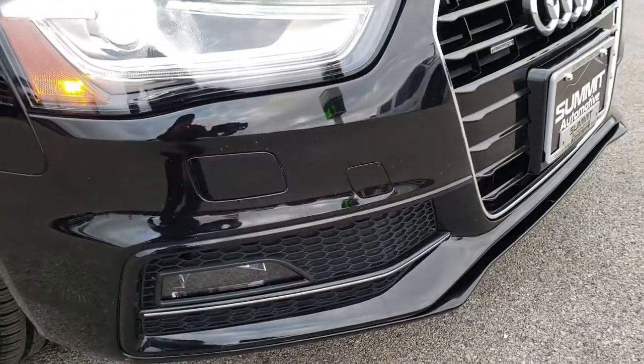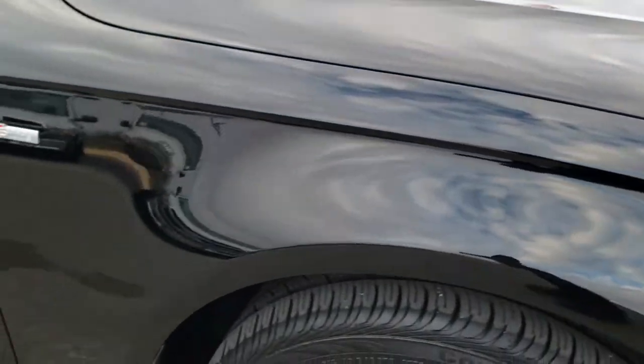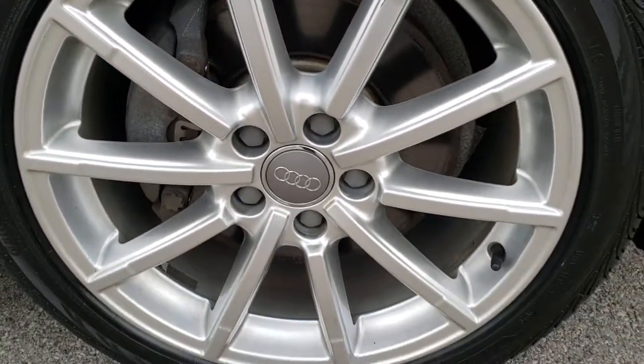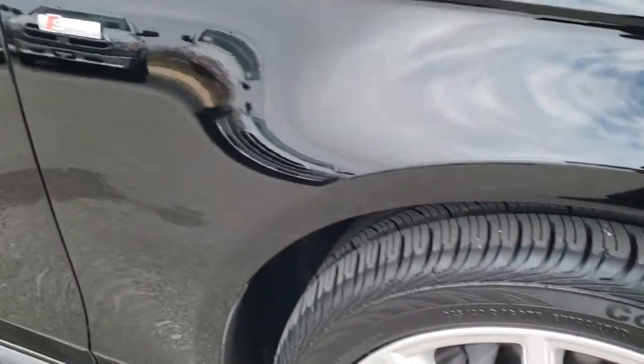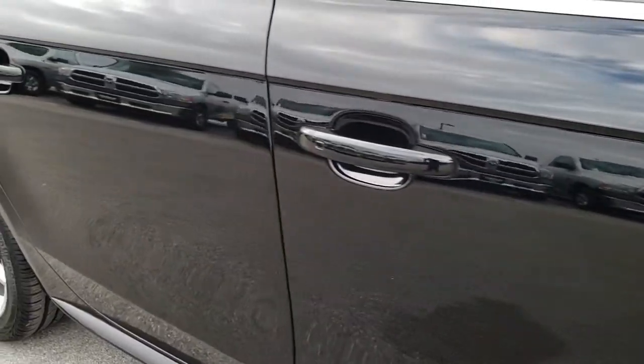Factory fog lights down there. Front bumper is in excellent shape — didn't see any dents, dings, or cracks on that. Passenger side fender is in nice shape. Passenger side rim has no scuffs or scrapes, and as you go down this side of the car you can see just how clean the body is, how reflective and mirror-like that paint is.